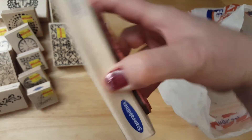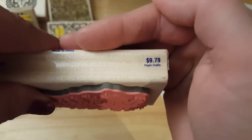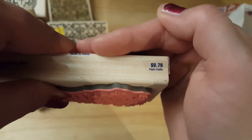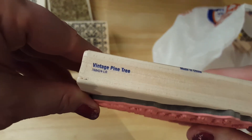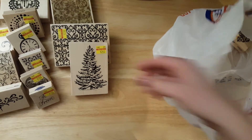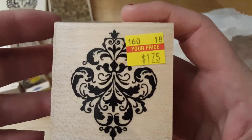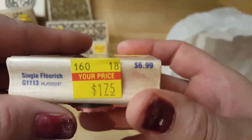I'm getting down to the bottom. I got this tree — $2.45, Stampabilities, and it was regularly $9.79. Vintage pine tree — I thought that would be really pretty. And it looks like this one is the last one — $1.75, regularly $6.99.